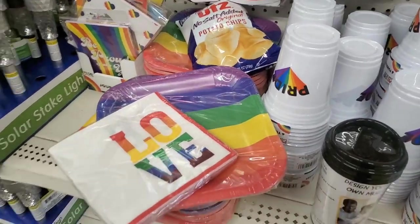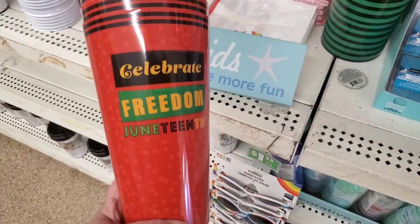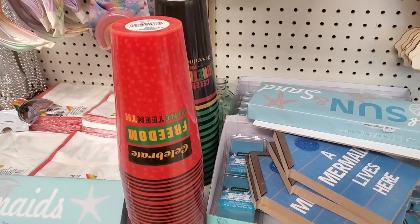And the cups — it's beautiful. These huge Juneteenth tumblers are also really awesome — they don't have lids but they're really cool.